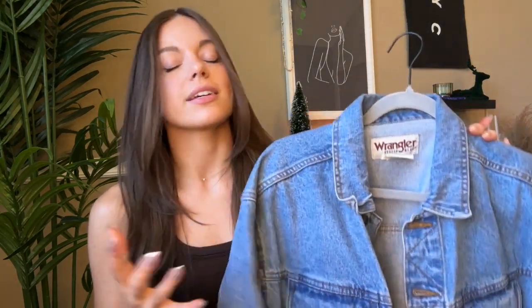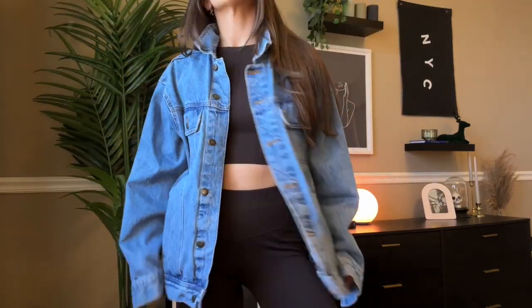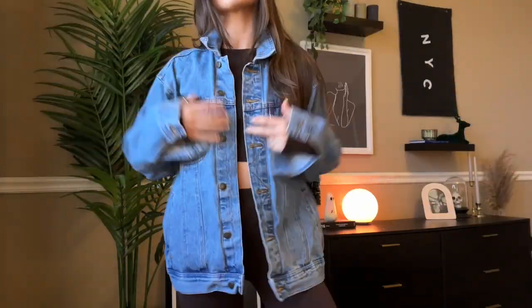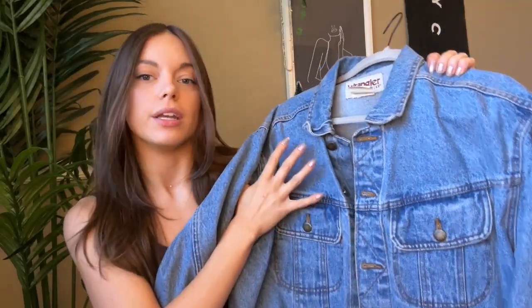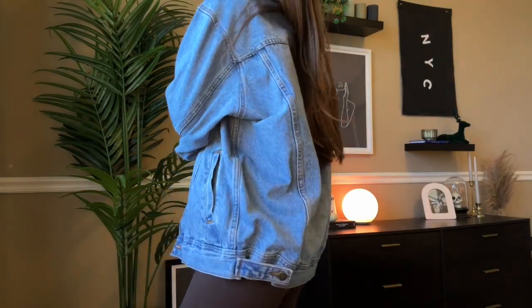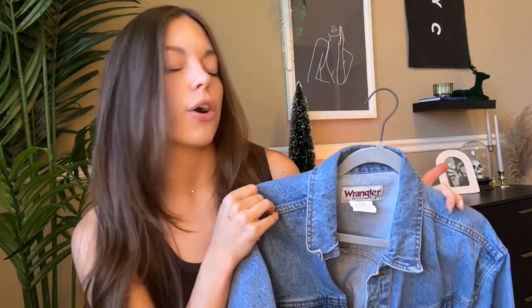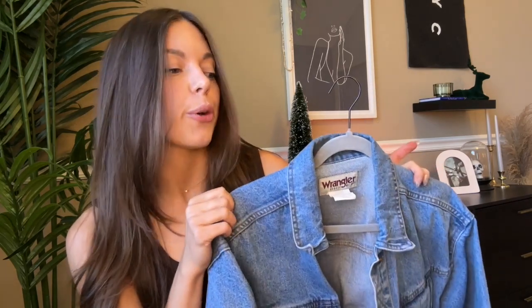The next thing I thrifted is this Wrangler denim jacket — need I say more. It's a men's denim jacket, oversized, the perfect shade of blue denim. I like this really bright medium blue for denim — so classic and cute. This was a steal at like $30 and I'm obsessed. Not all of this was from Goodwill — this one was from Crossroads, and the cardigan was also from Crossroads.